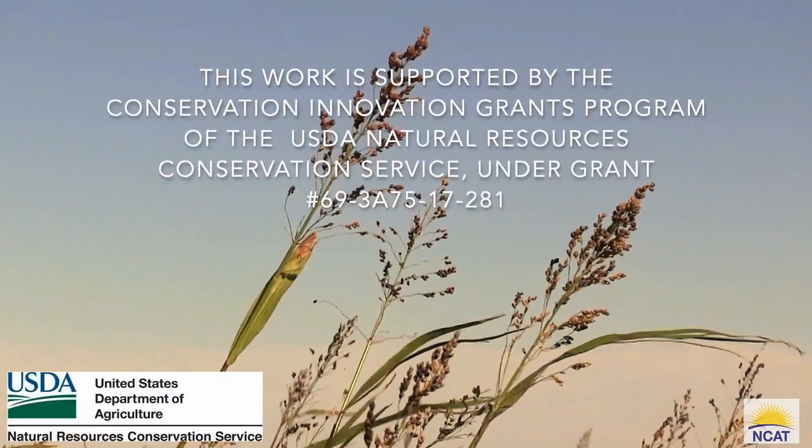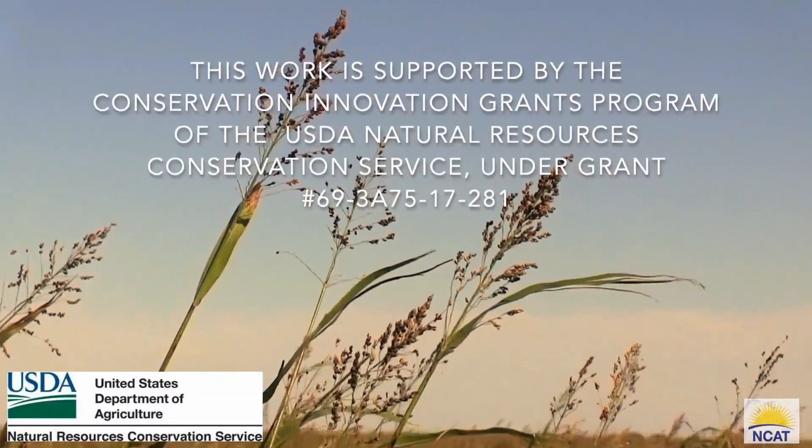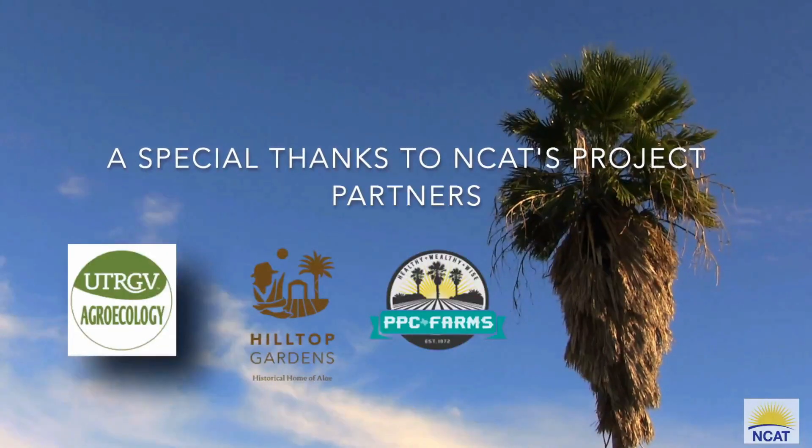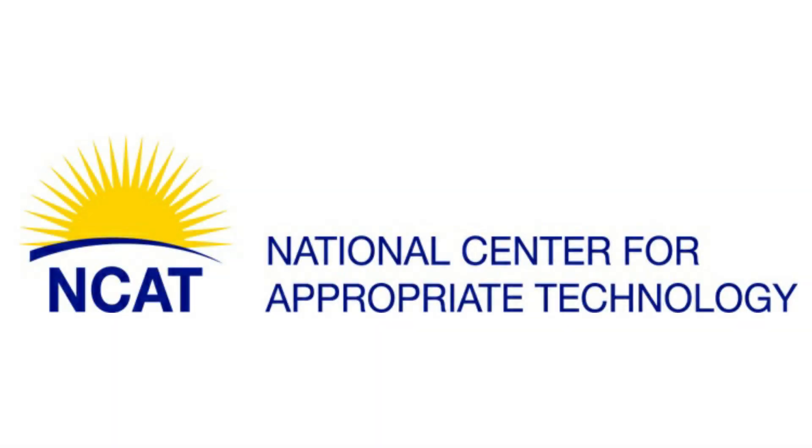We are also experimenting with the best harvesting techniques. So stay tuned with the Subtropical Soil Health Initiative as we continue to explore the challenges and benefits we receive from pigeon peas and how it responds to growing in the South Texas conditions. Thank you very much.